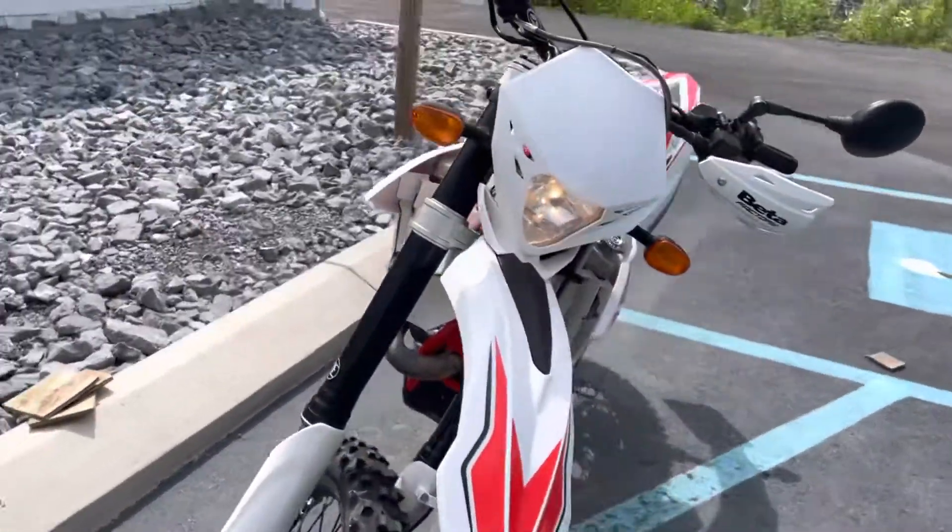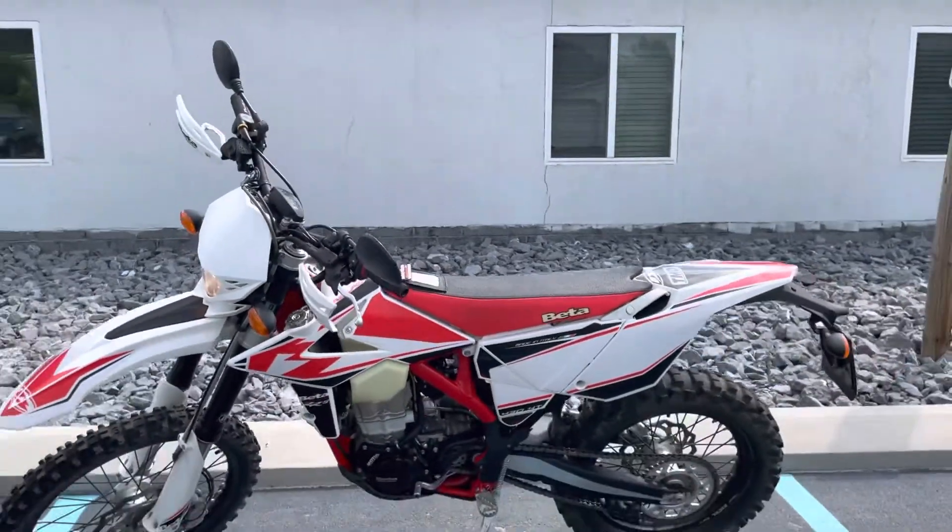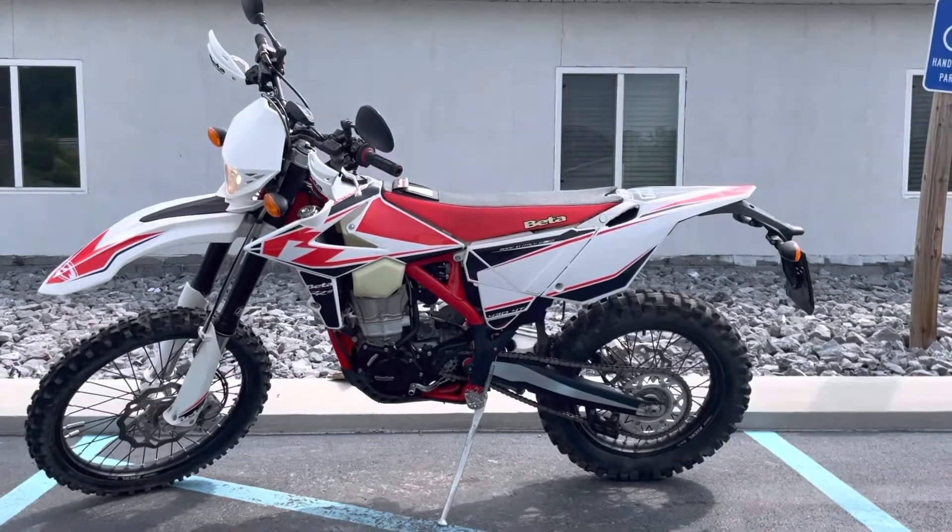Give us a call today or email info at KisselMotorsports.com for more information. We would be happy to set up a test ride on this 430. Thank you.